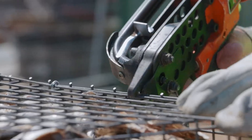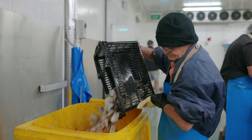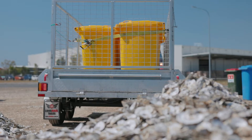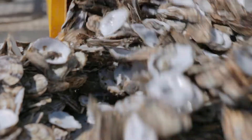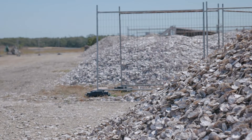We collect our shells from restaurants as well as commercial oyster shuckers. Then we recycle them, getting them ready to put back in the water. We collect them, dry them in the sun for a minimum of four months, then wash them in water, and they're ready to go.